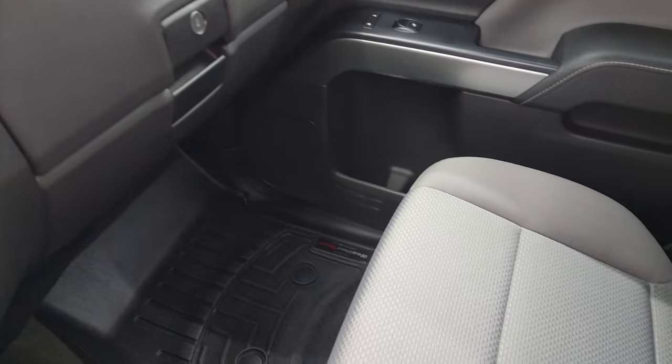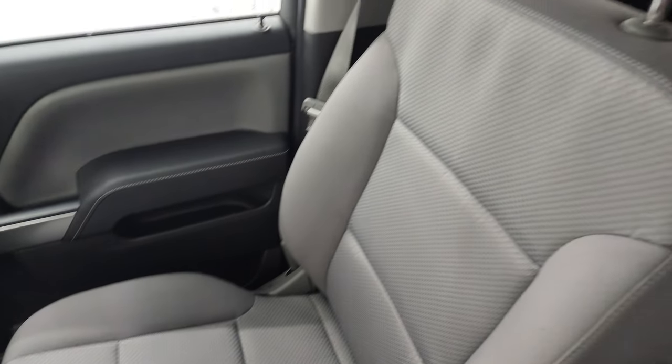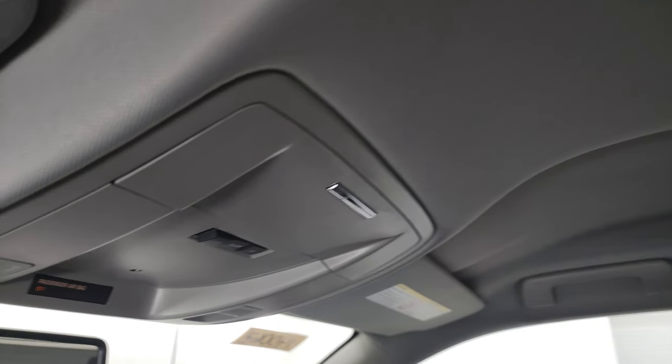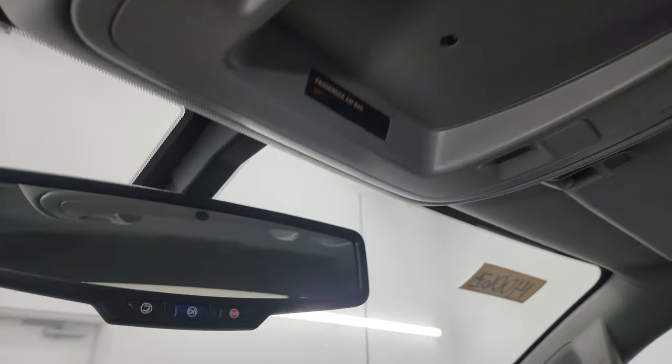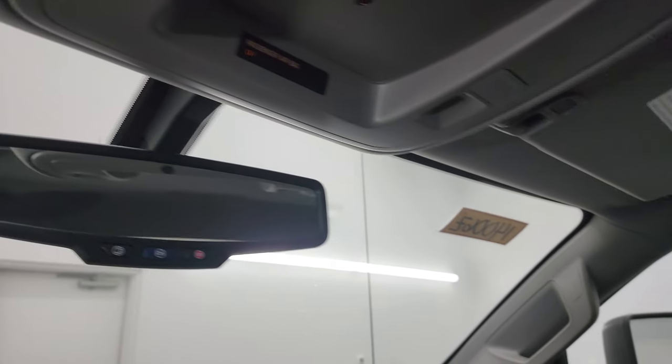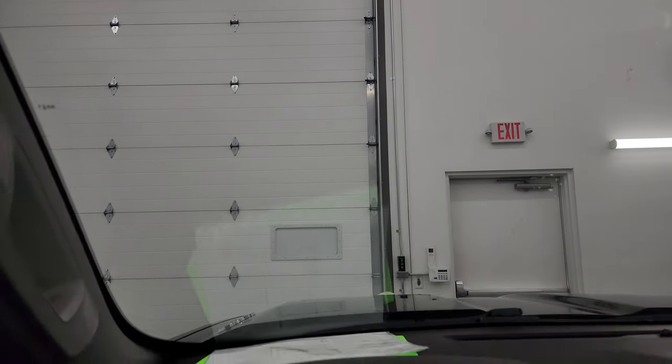The passenger side glove box, floor mat, and seat are all in excellent condition — no rips or tears. Once again, smells very clean inside this truck. It doesn't appear it's ever been smoked in. The headliner is in excellent shape as well. You do get map lights up there, OnStar and SOS buttons in the mirror, and the windshield looks like it's in really nice condition with no chips.